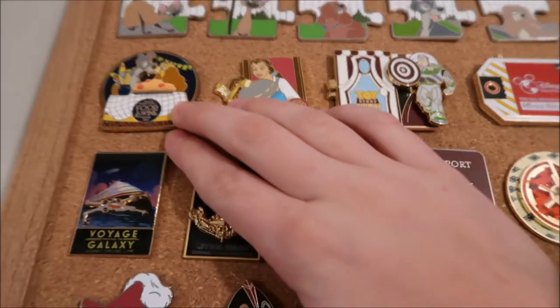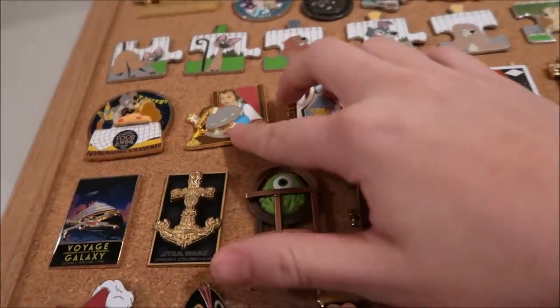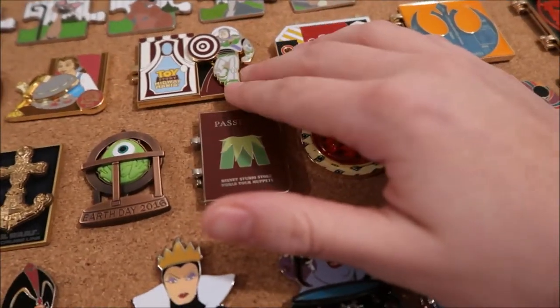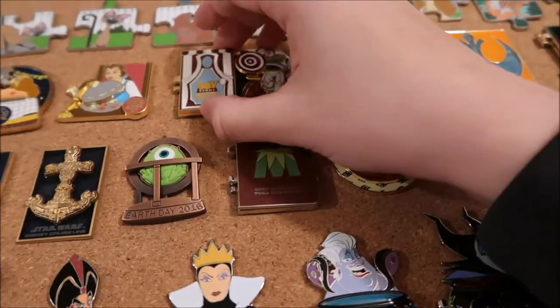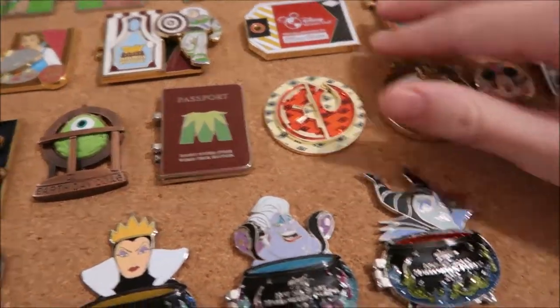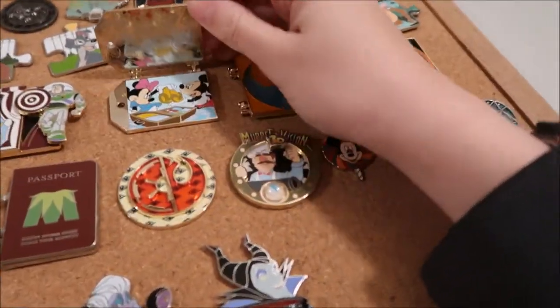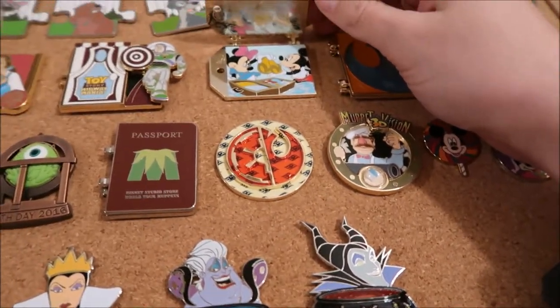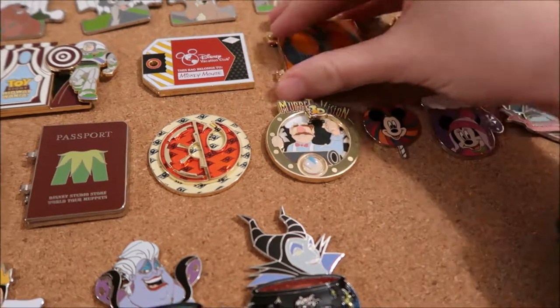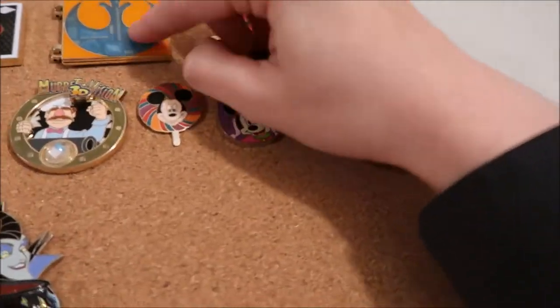This is an AP food and wine pin that's LE of 2000. This food and wine one is LE of 4000. The Toy Story Midway Mania Disney Doorways set is LE of 4000. This Mickey luggage tag is LE of 3000.